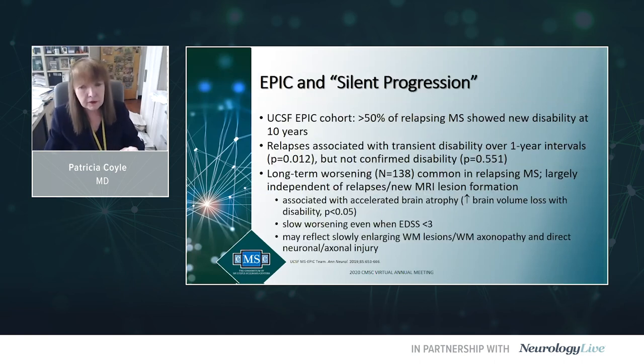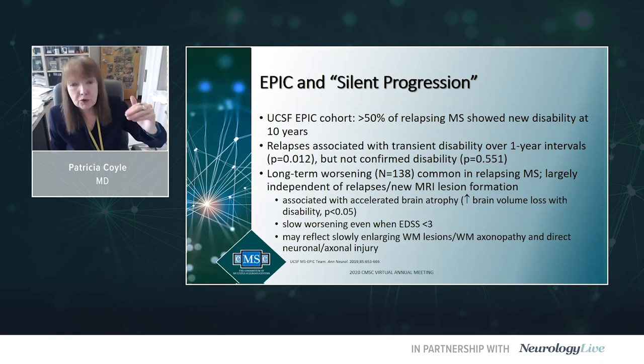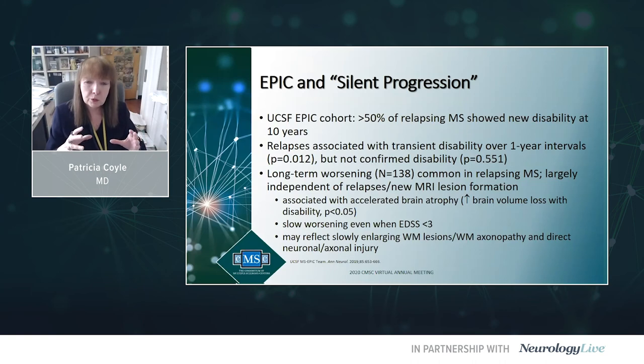An illustration from UC San Francisco's Epic MS database described relapsing patients followed over years who were decompensating and getting worse independent of relapses — and the doctors didn't recognize it. It seemed to correlate with increasing brain volume loss and atrophy, increasing T1 black holes. Relapsing patients under their eyes were transitioning to progressive disease, and it took a long time to realize that. We really need in midlife relapsing patients to be on the lookout for transition to progressive disease.